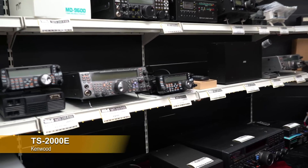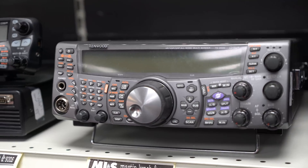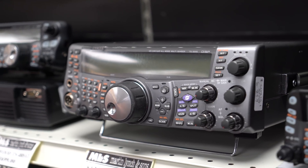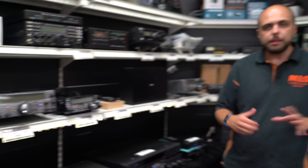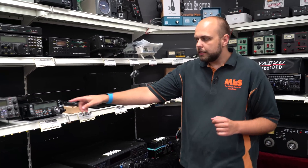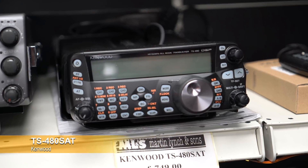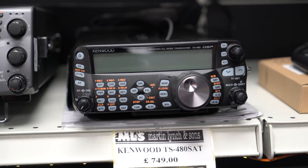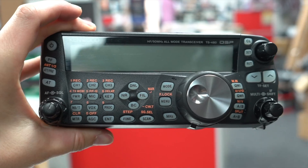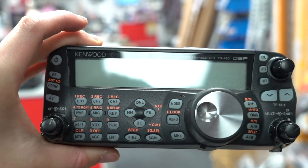There's a TS2000 — this one is without 23cm, so it's HF, 6m, 2m and 70cm, 100 watts out on HF and two metres. At £899, boxed and complete. There's also a TS480SAT — this one is not boxed, as you see it with the manual and microphone. The SAT means it's the 100 watt model with the built-in ATU, which is really handy for mobile or portable use. £749 gets you that one.